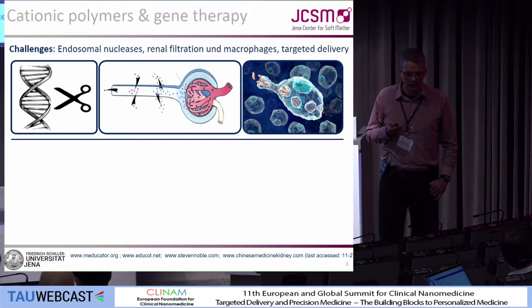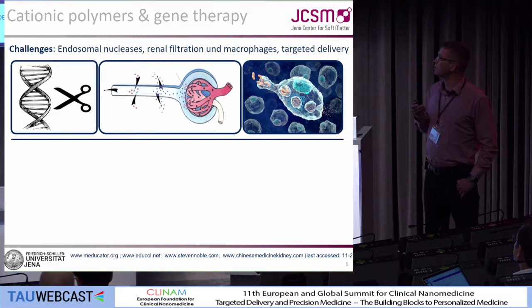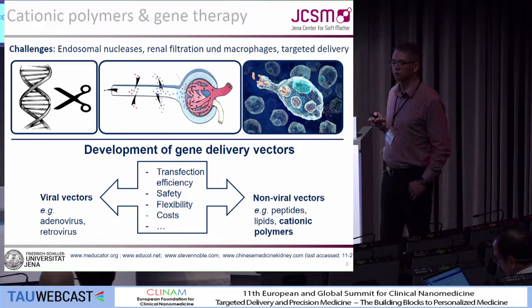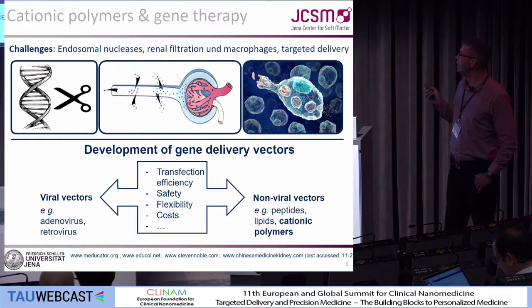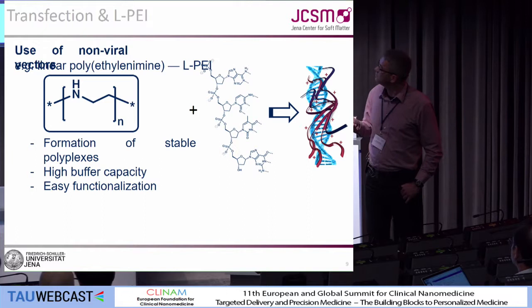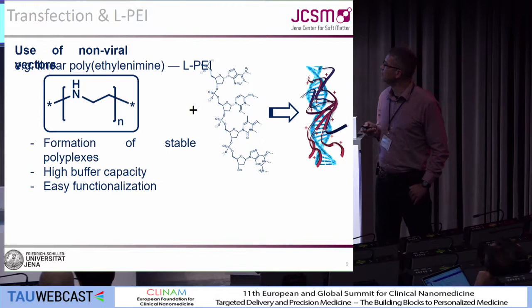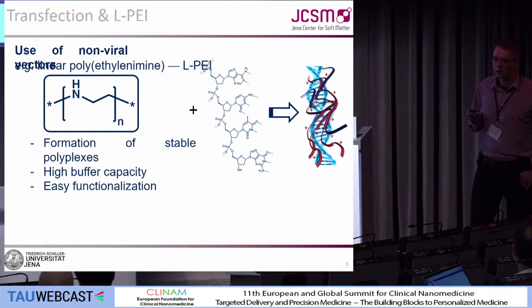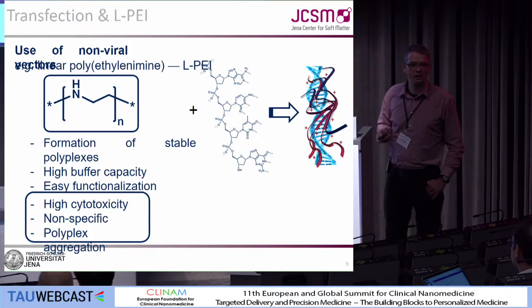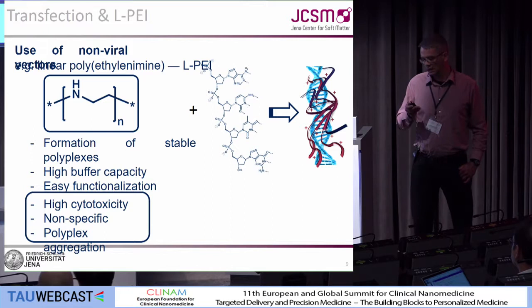The first example is based on cationic polymers for gene transfection. There has been a lot of work on gene delivery vectors — you know the viral vectors, but for polymer chemists the non-viral vectors are more interesting, in particular cationic polymers. The gold standard here is polyethyleneimine, which forms stable polyplexes with high buffer capacity and is easy to functionalize, but it has drawbacks: high cytotoxicity, non-specificity, and polyplexes tend to aggregate.